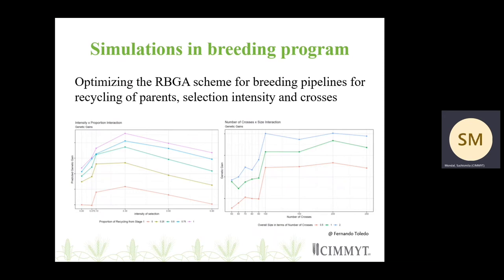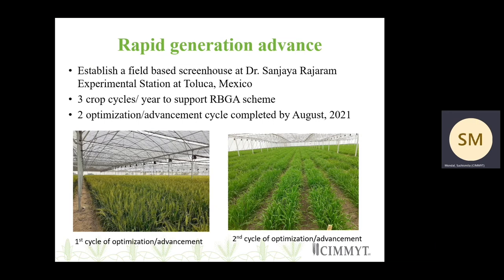Other than the simulations, we are also looking logistically at how to manage the rapid generation advances. Keeping this in mind, we established a field-based greenhouse at the Dr. Sanjay Rajaram Experimental Station at Deluca, Mexico. This greenhouse allows us to grow three crop cycles per year and is able to support the RBGA breeding scheme.